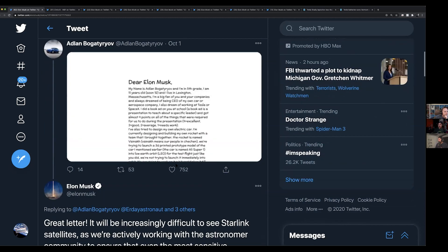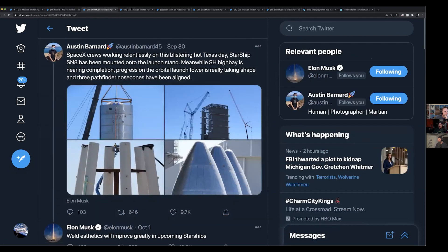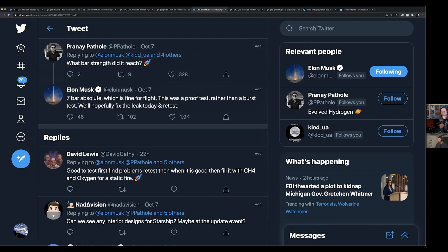We're seeing it actually built out. Elon basically said that the Starship update will be in three weeks — so we should see the Starship update by the end of this month. He mentioned the high bay will be done in a couple of weeks, and then without the full-blown gantry crane inside, they can start stacking the Super Heavy booster, which we're already seeing ring sections for.